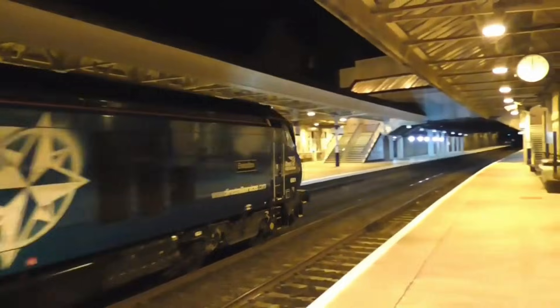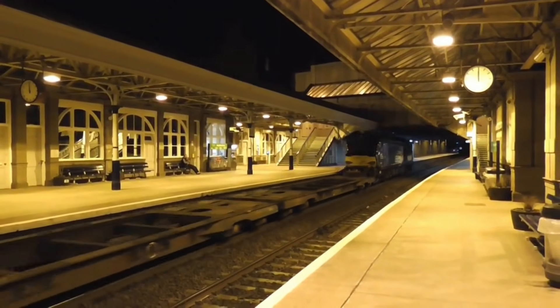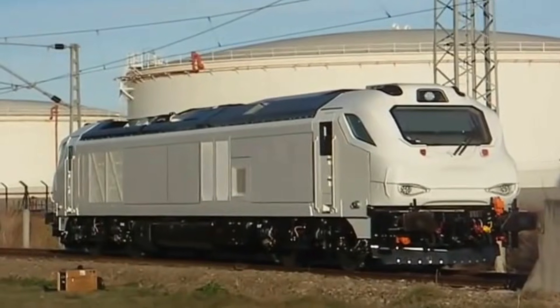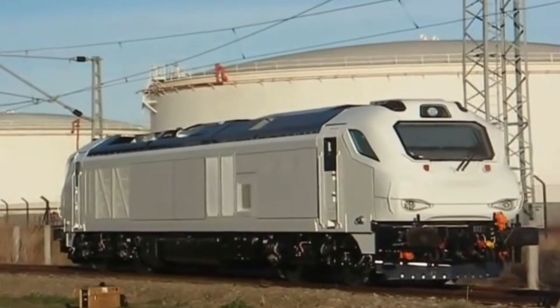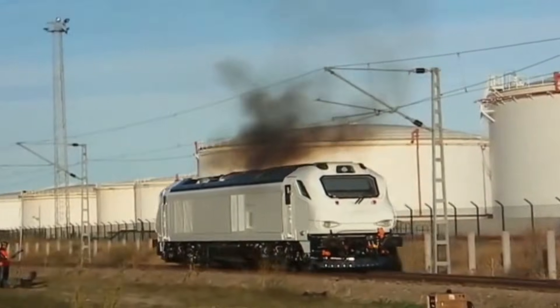The Class 68 has a 16-cylinder, 2.8MW or 3,800hp engine manufactured by Caterpillar. The first locomotive spent several months being tested at the Velim Test Centre in the Czech Republic, prior to being shipped to the UK.